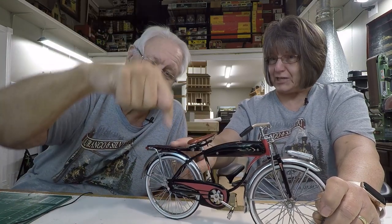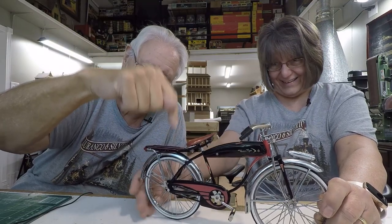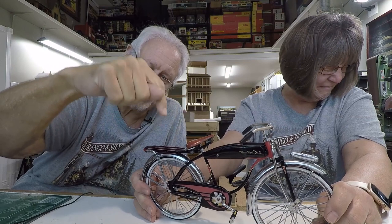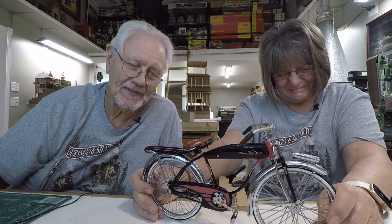You could put your biology books and your lunch box — like the Roy Rogers lunch box — and your books could all be tied down in the back carrier. That's how you got to and from school.